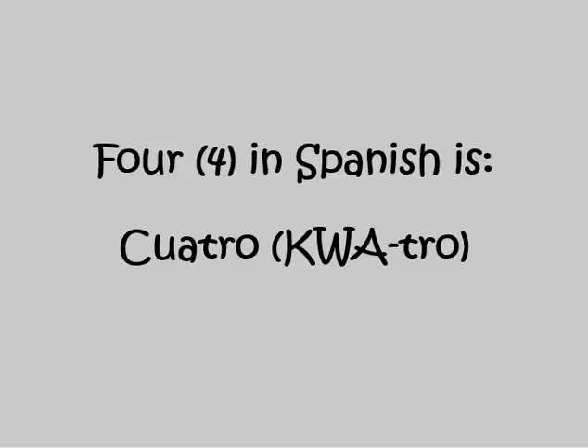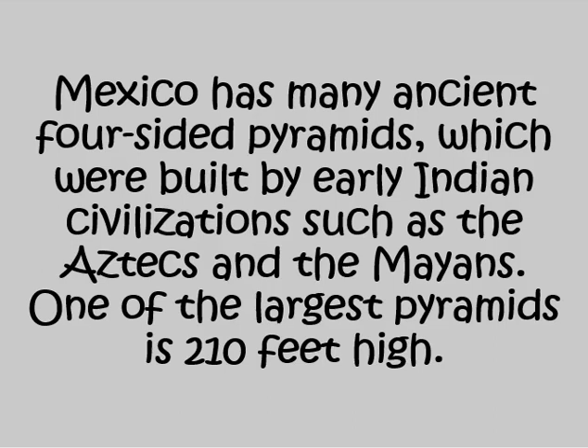Four in Spanish is CUATRO. Mexico has many ancient four-sided pyramids, which were built by early Indian civilizations, such as the Aztecs and the Mayans. One of the largest pyramids is 210 feet high.